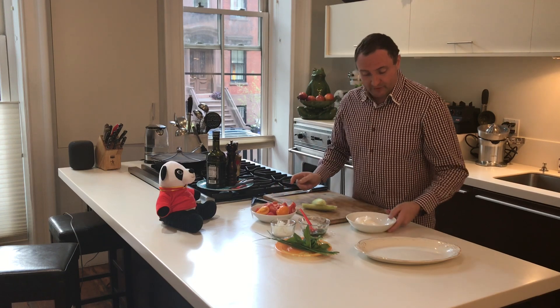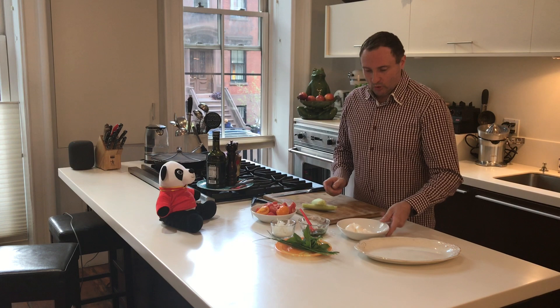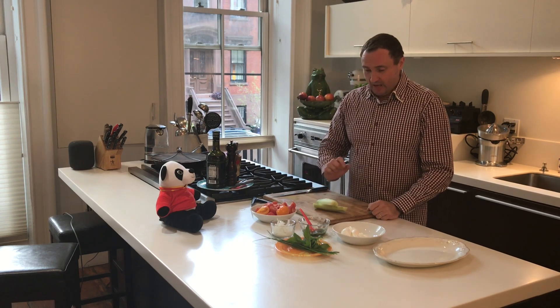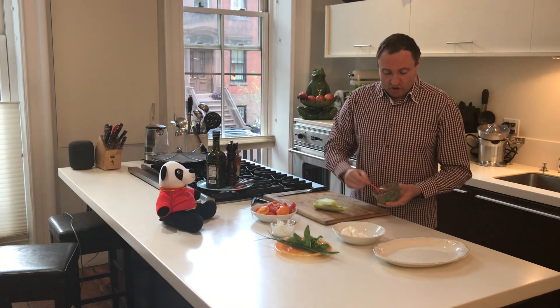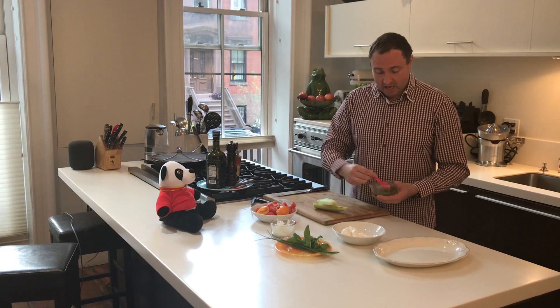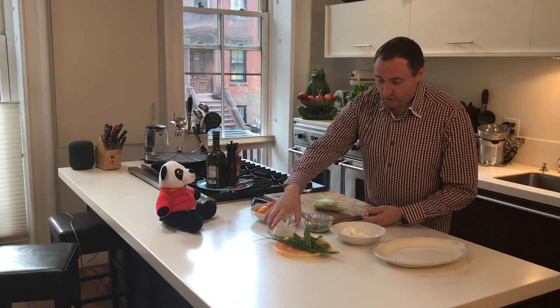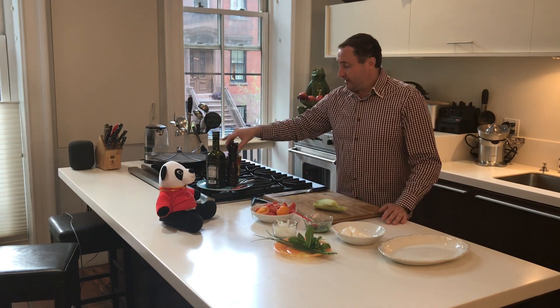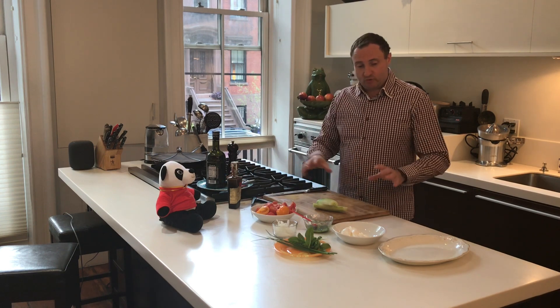Here I have some mozzarella that was also made in Brooklyn — buffalo mozzarella. I have some curly cucumber here that I peeled. I have made a little pesto with some chive, a little bit of mint, and obviously basil. I have some sliced fresh onions and fresh herbs. I have olive oil, salt and pepper, and some aged balsamic vinegar that I'm going to drizzle at the end.